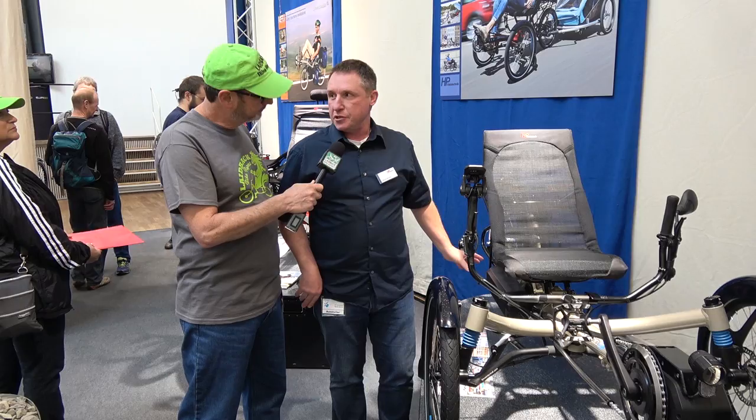We're here at HP Velotechnik with David. David's going to talk to us about a product they're particularly proud of. What we have new for 2017 is the Shimano Steps system, which integrates not only the power unit in the front, but also the Di2 automatic shifting as well, which makes the riding ease and comfort for riders much more enjoyable than in the past.